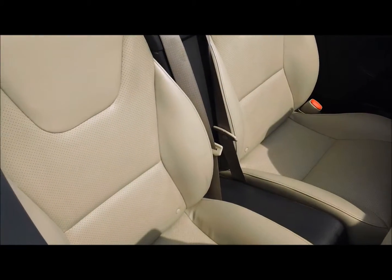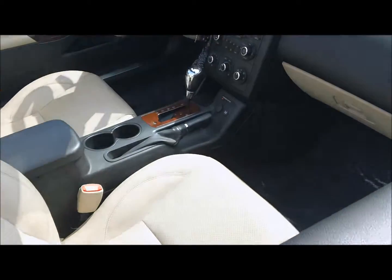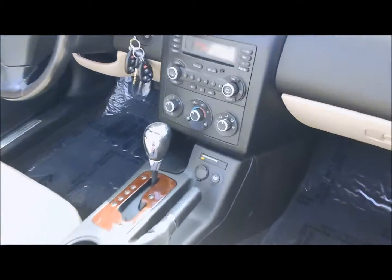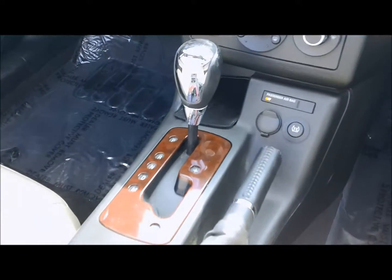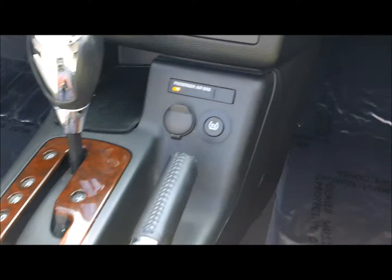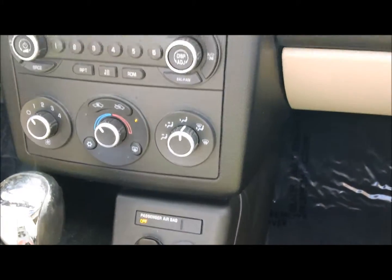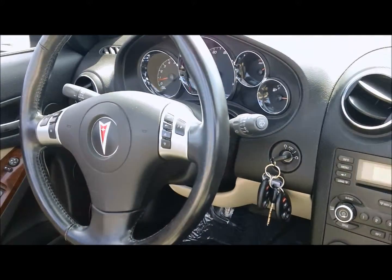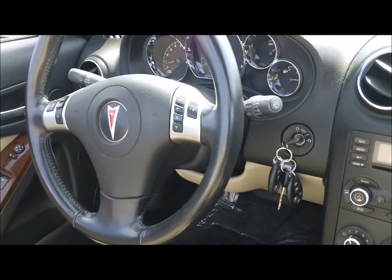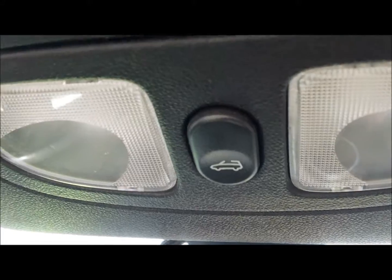As I mentioned it's got the light taupe interior with dark accents, Monsoon sound system, automatic transmission with manual sport mode, 12 volt adapter for MP3 player or your iPod. Leather wrapped steering wheel with audio controls and cruise control. Full power seating. As you can see up here it's got one touch control for the power roof.